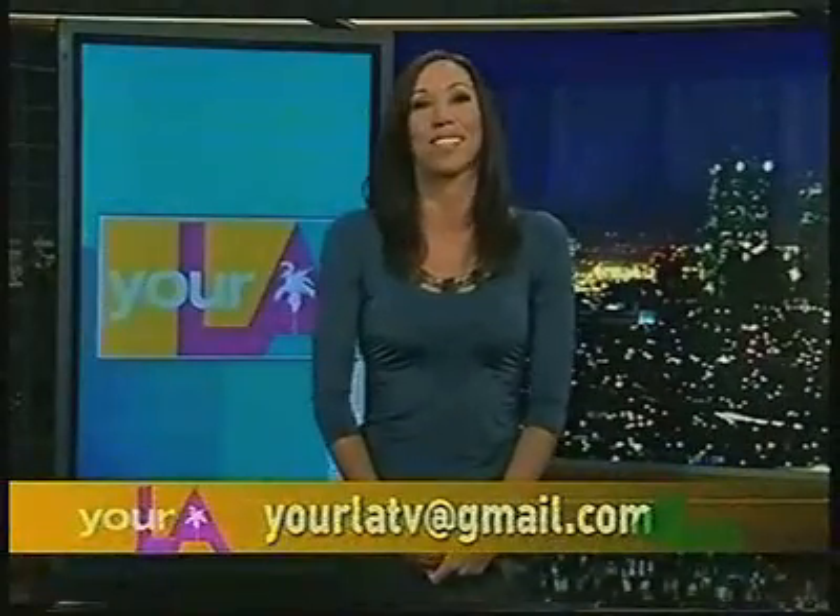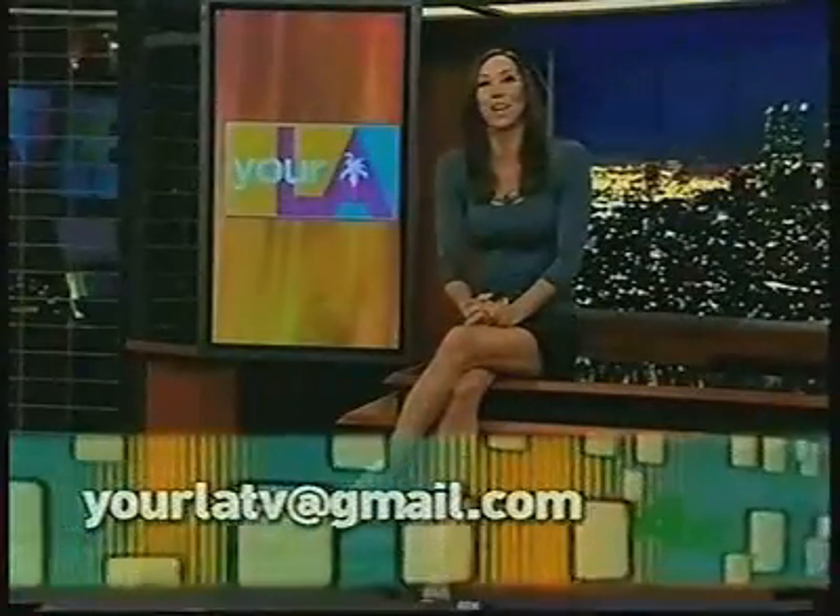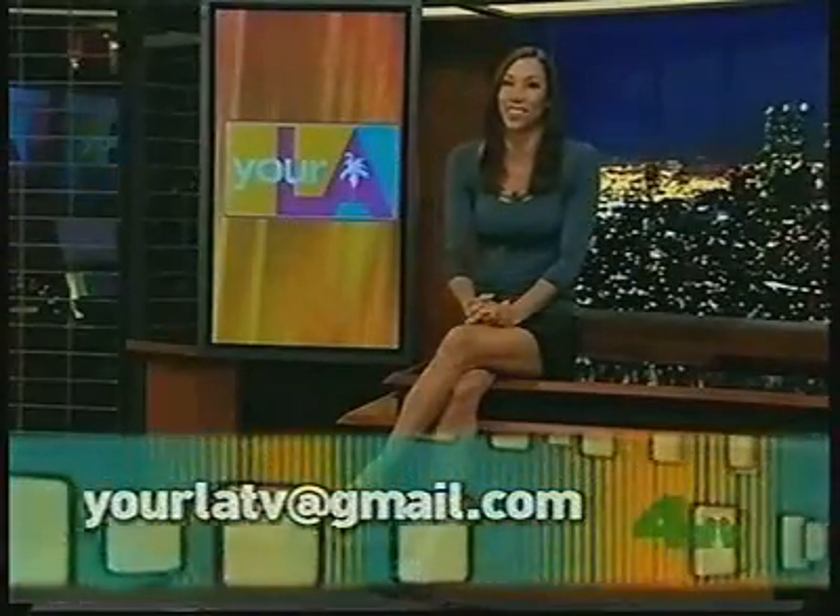We're giving away a free makeover from Sephora — how awesome is that? Brand new Sephora store at Los Cerritos Center. So stay tuned and get made over by Sephora. For a chance to win a makeover from the brand new Sephora store at Los Cerritos Center.